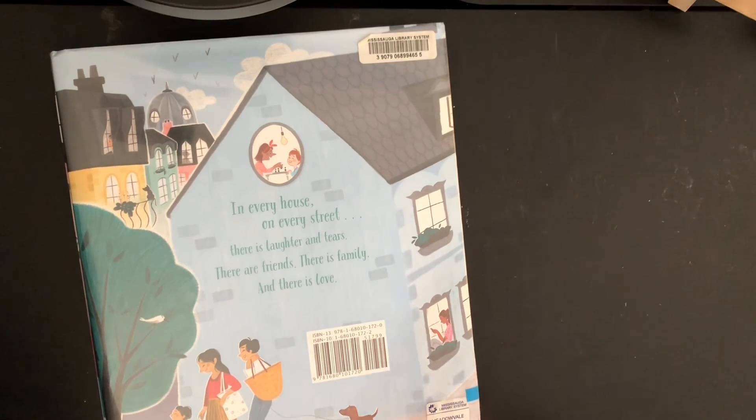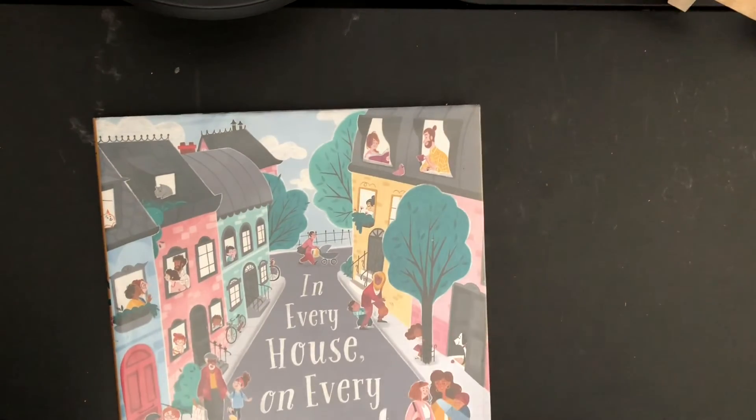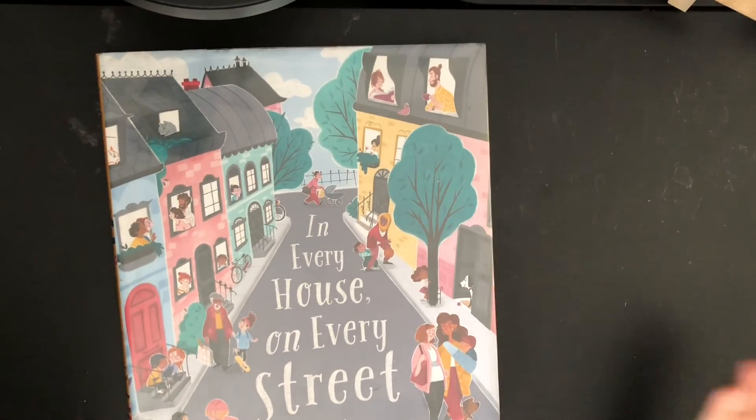It was showing a lot of pictures of diversity. And in this picture here it's showing two moms. And same with this, it is showing multiple cultures and diversities. It's really nice to see that our community is so diverse.